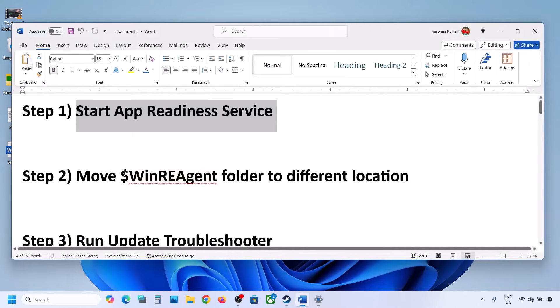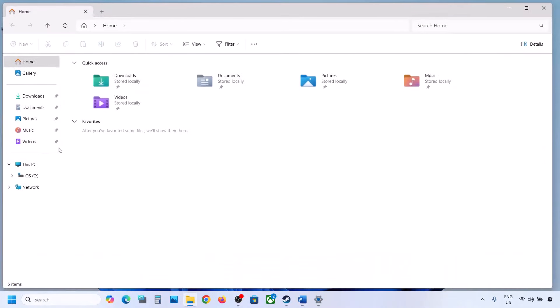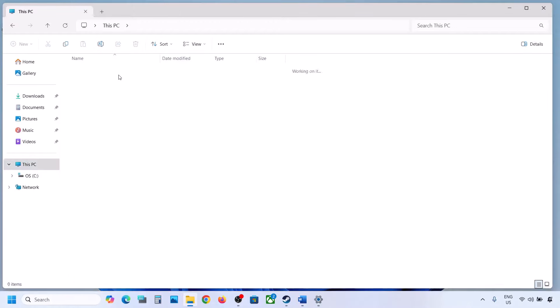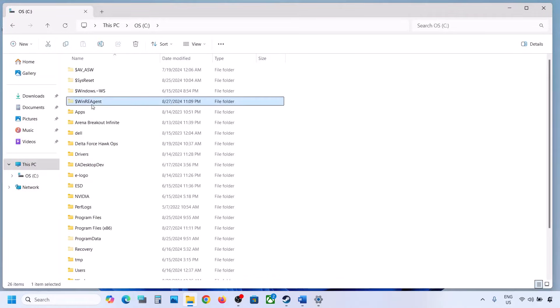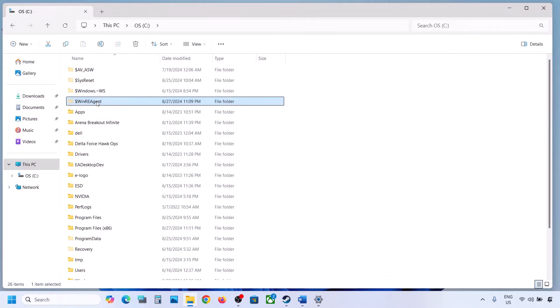The next step is to move the WinREAgent folder to a different location. Open File Explorer, go to This PC, and open the C drive. If you see the WinREAgent folder, copy it to the desktop to create a backup. If you don't see this folder, click View, select Show, and put a check on Hidden Items — you should then see the WinREAgent folder.